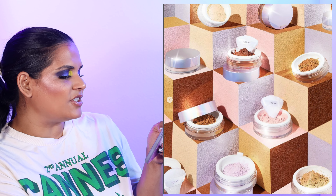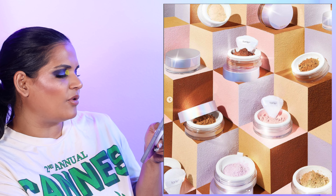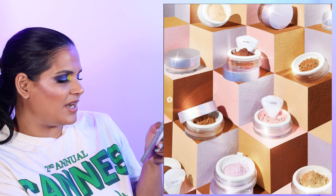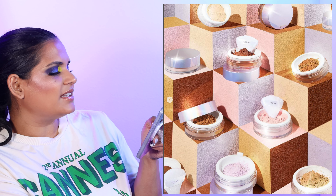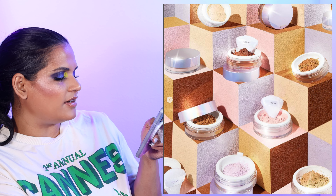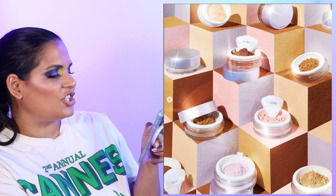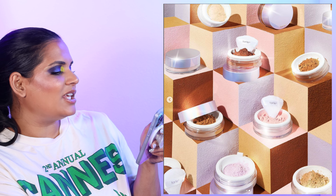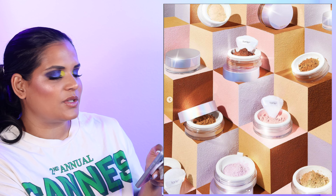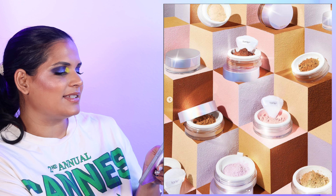We have a new creaseless under eye loose setting powder from Tarte. It's designed for the inner corner and under the lower lash line for a creaseless appearance, and it comes with a puff for precise application. It's $36 and comes in 10 shades. I did just pick up the One Size powder so I've been testing that, and I don't feel like I need any more powders right now — so I'm going to pass on this one.